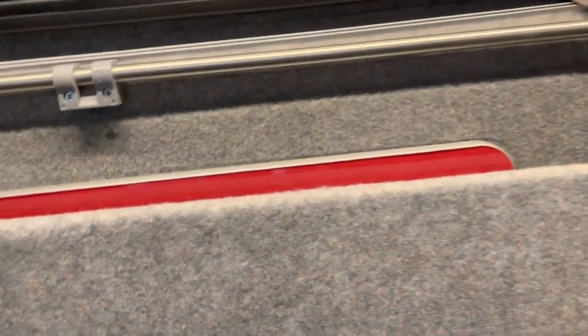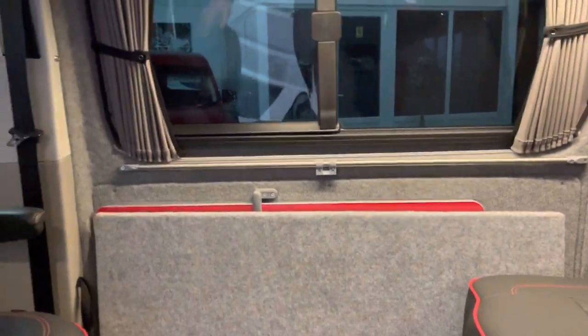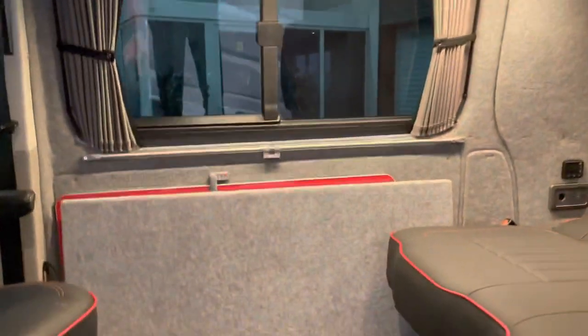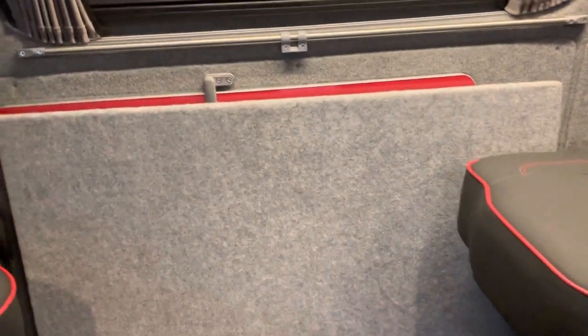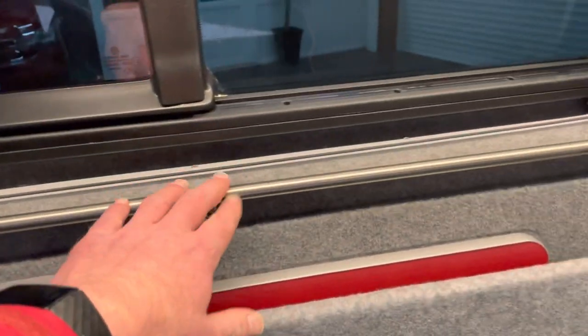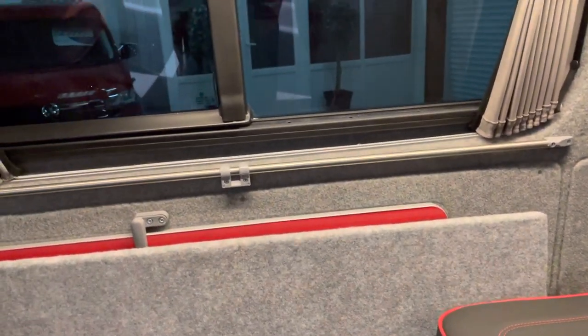This is the pull-out panel which goes up here in the roof. Now that extends the bed to approximately seven foot in length, so great for even the biggest of people. And just behind it you've got a table which attaches onto this rail here and sits nicely so you can sit and have some food at it.